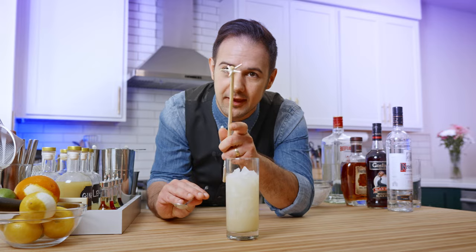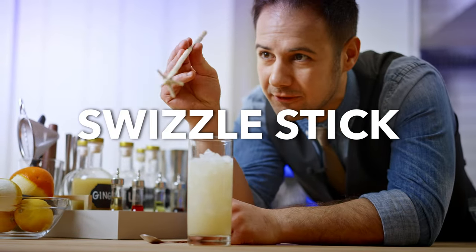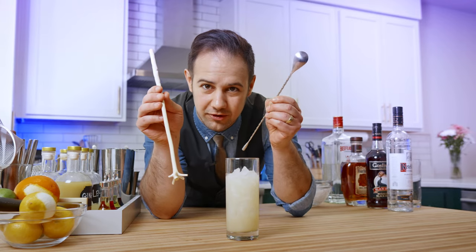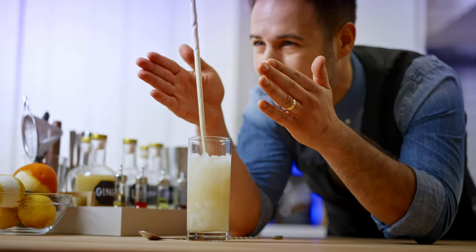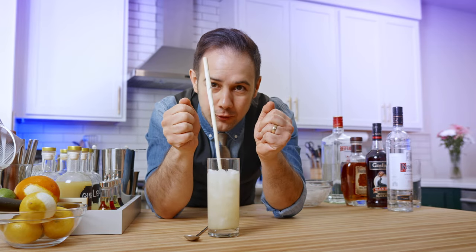This funny looking thing is called a swizzle stick, and this is the original kind from a special plant found in the Caribbean islands. But you can use a mixing spoon just as well. To swizzle, simply put the stick into the crushed ice and twist aggressively for 10 to 15 seconds. Don't go too long, as the crushed ice can really over-dilute the drink.